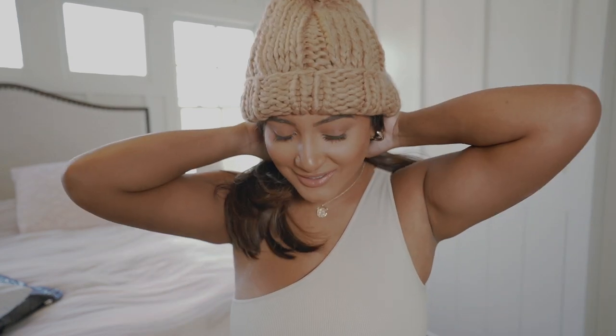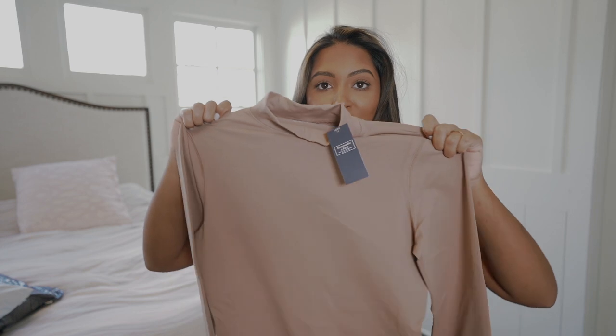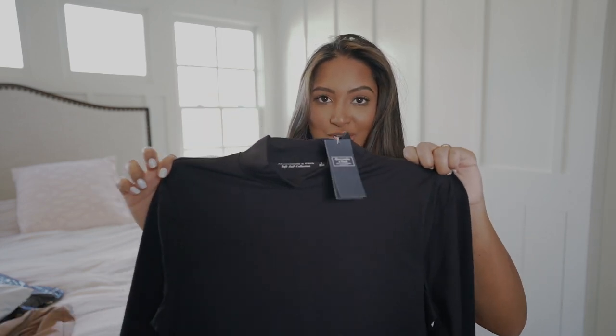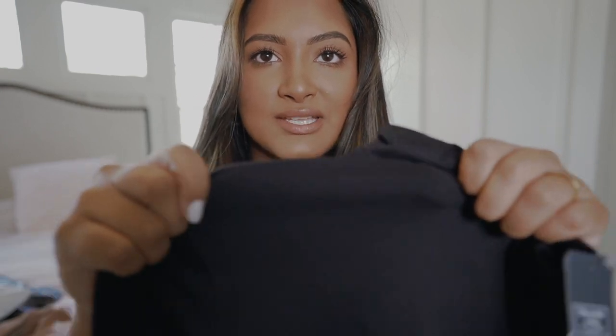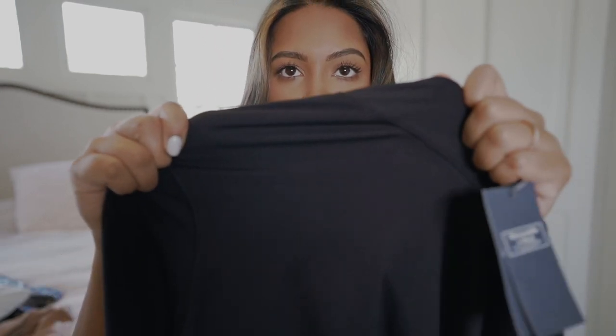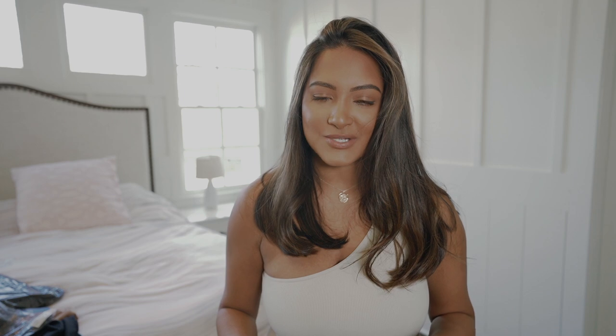I got this really cute beanie from Abercrombie — I never know how to wear beanies so I have to figure it out every time. Then I got this mock neck bodysuit in nude. I also got it in black — I originally just wanted the black one but figured I could use the nude one too. The quality is so thick and good. Their bodysuits aren't crazy expensive, especially the basic ones, and you get so much use out of them that they literally pay themselves off.